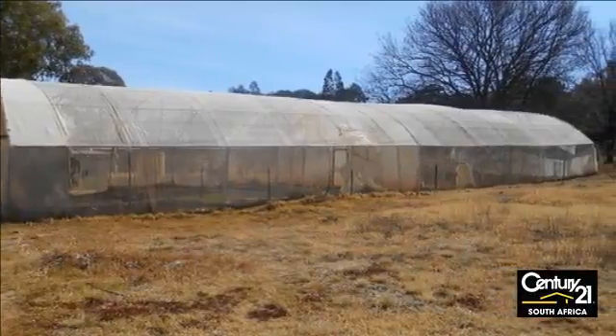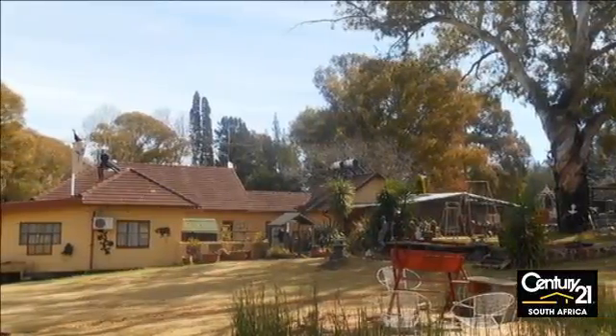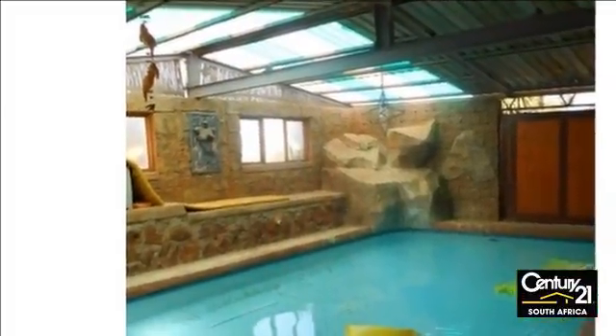Dwelling 1, the main house, offers 3 bedrooms, loft area, 2 bathrooms with separate guest toilet. Lounge, dining, study and farmhouse kitchen with built-in cupboards. Also offers indoor heated pool.